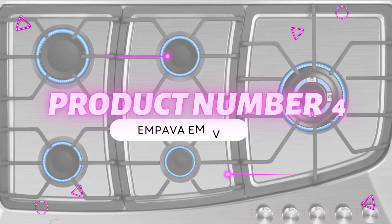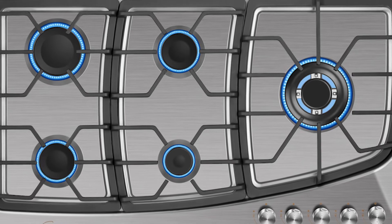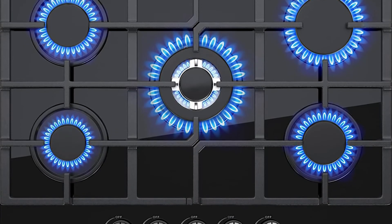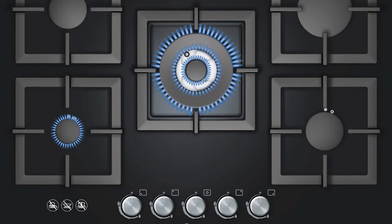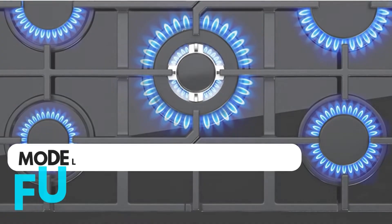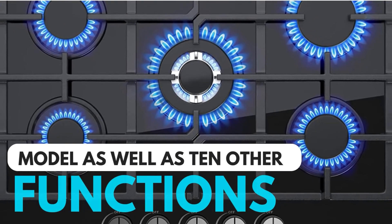Product number 4: Empava EMPV. The Empava EMPV is our best pick if you find yourself on a budget. Just because you're looking for an affordable choice doesn't mean that you have to worry about quality. The 24-inch self-cleaning convection oven has 2 cubic feet of space, enough to hold whatever you need. You can also enjoy the convenience of speed cook mode, which comes with the model as well as 10 other functions.